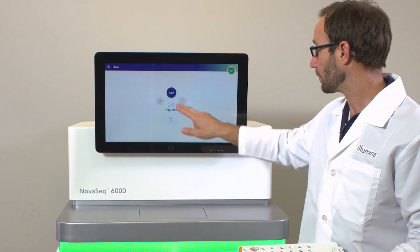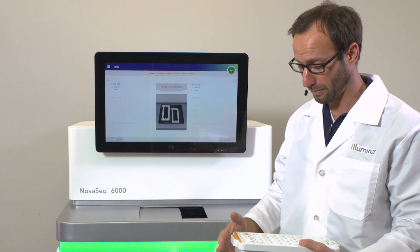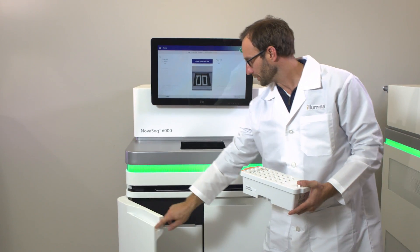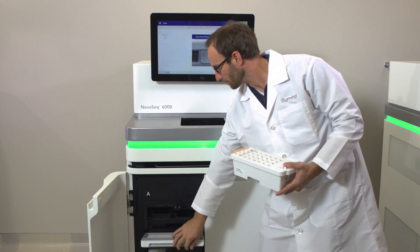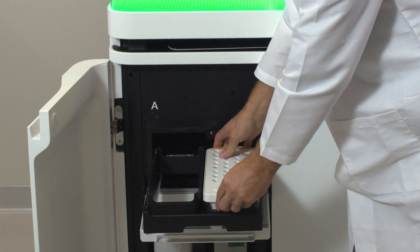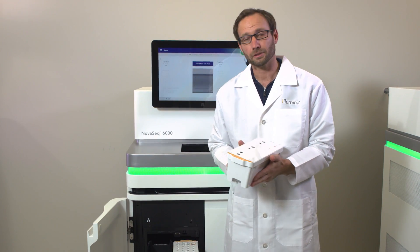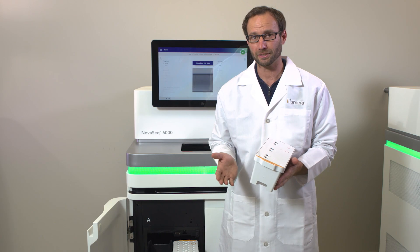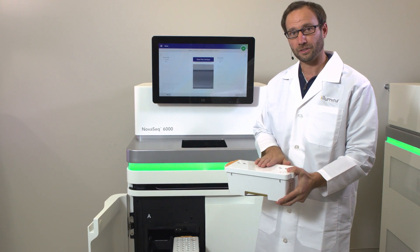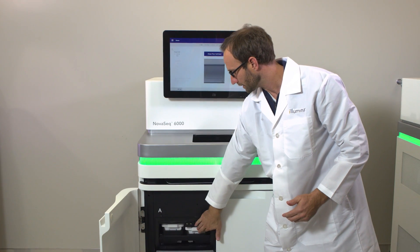To start, we're going to push the sequence button and then push OK. The flow cell door is going to open, and I've already loaded the library tube into the cartridge. My next step is to open the door, open the compartment for the reagents, and then slide the tray open. I'm then going to put the reagent cartridge into the tray. The second frozen cartridge is the SPS reagents. This cartridge is shipped on dry ice and stored at minus 20 degrees, and for thawing you can follow the same procedure as with your reagent cartridge. You don't have to load a sample in here, so you would just load this into the tray, close the tray, and then close the door.